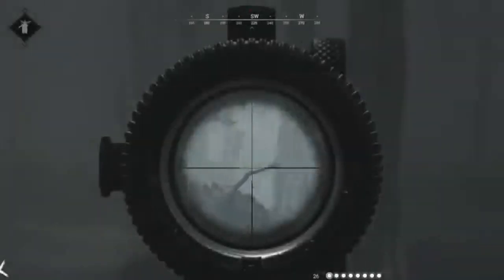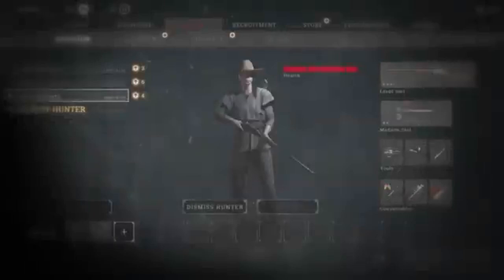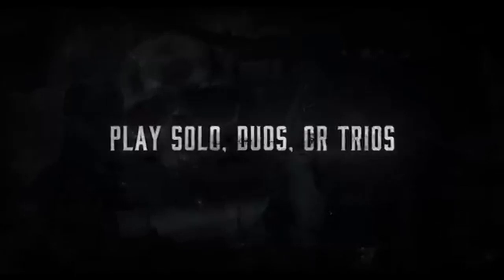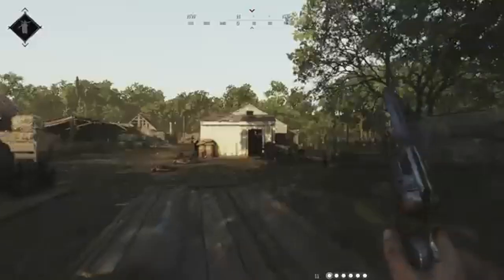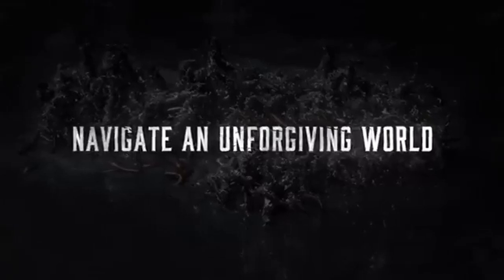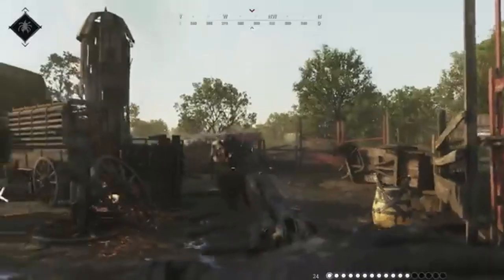Buckle up, because this August, Hunt Showdown is getting a massive new-gen update that's set to change the game. That's right! Crytek has announced a new-gen update for Hunt Showdown, bringing native support to PS5 and Xbox Series X. This isn't just any update — we're talking about enhanced graphics, smoother gameplay, and an overall improved experience that will elevate your hunting skills to the next level. Let's dive into what makes this update so special.